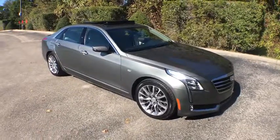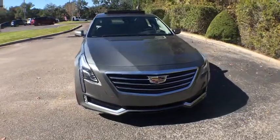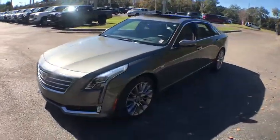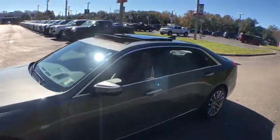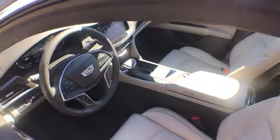The 2016 Cadillac CT6. Innovatively engineered and beautifully crafted, the CT6 combines advanced technology with breathtaking design. It is an entirely new, lightweight vehicle architecture for a superb driving experience that is agile, solid, and secure. And every journey delivers the utmost comfort and convenience.